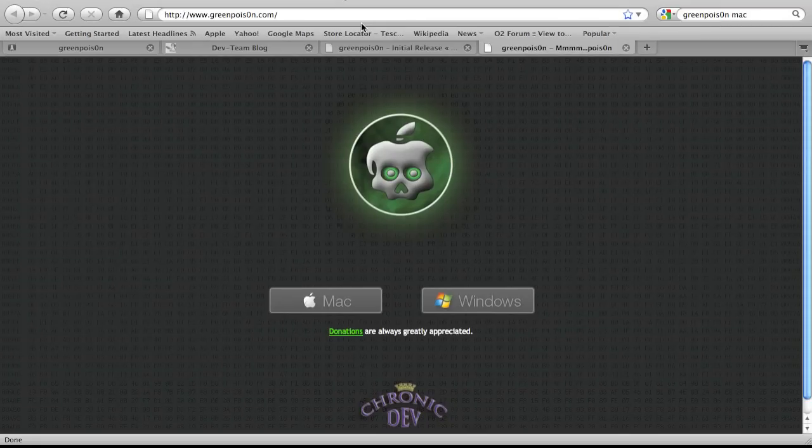Hey guys, Wacky TV here, hope you're all good. Finally, GreenPoison has been released. At the moment it is only released on Windows, same with LimeRain. The Mac version is soon to come out — they do have it displayed on the website, the icon is on there, but the download links haven't been put on the website as of yet. So for Mac users it's not released yet, but it should come out within today or tomorrow.